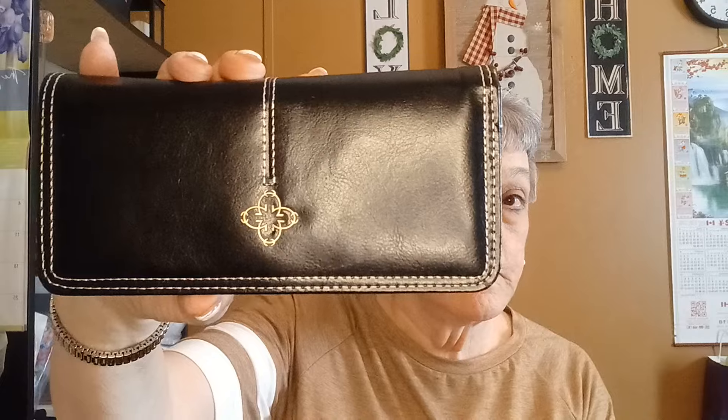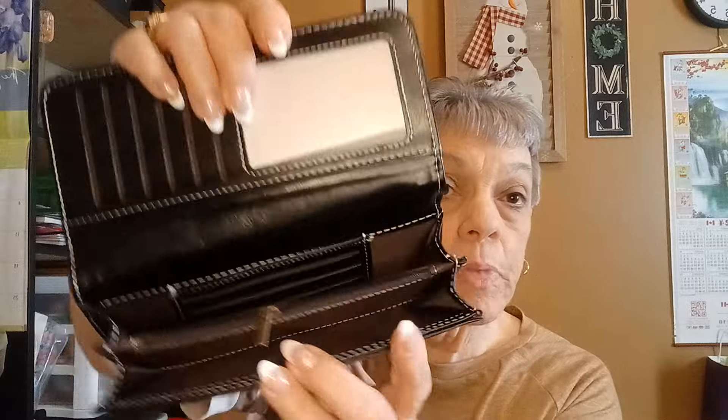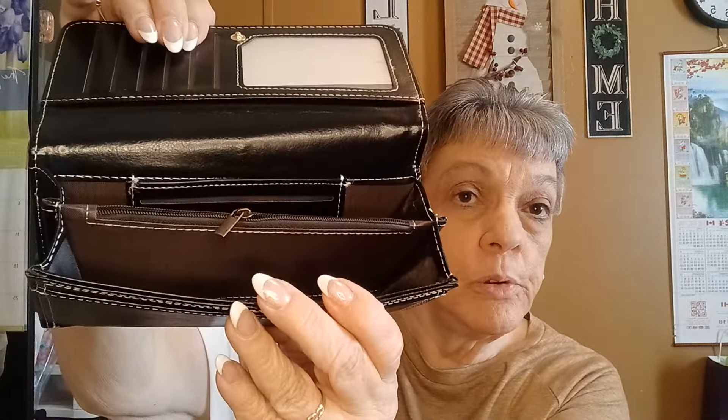And I got a wallet, and it looks like this. It's in black and it snaps. When you open it up, it's got the phone in it. There's some card slots here, and then it's also got a place there for cards and a zipper for your change. And then you've got the opening here. I thought that was very nice — it's really nice and thin.